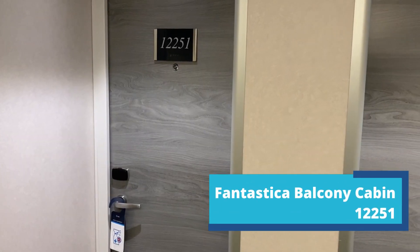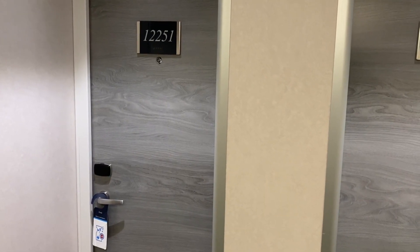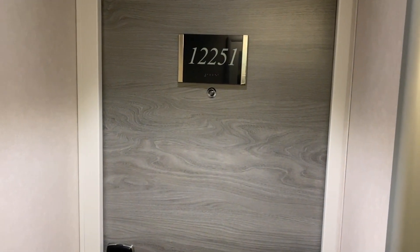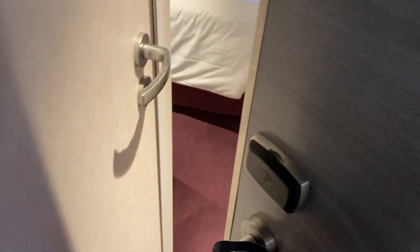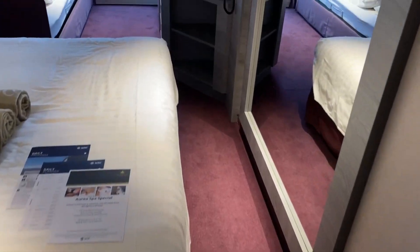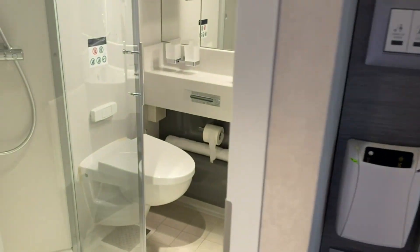This is our MSC Grandiosa Fantastica balcony cabin tour — we are in room 12251. Let's go and have a look. I just use my wristband to open the door, which is great. MSC is still using the wristband technology, which is a nice touch.